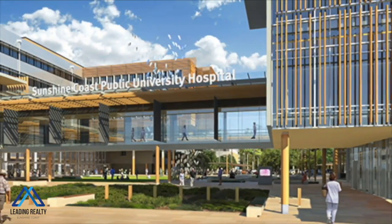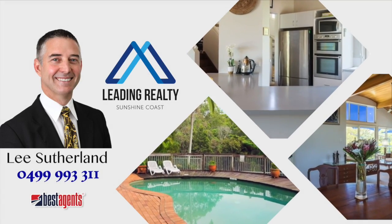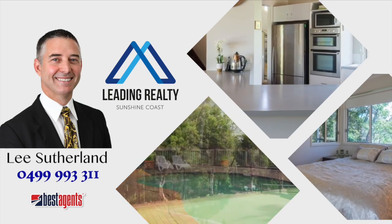Call Lee today, then start and finish your day relaxing on one of your decks with the added benefit of location, lifestyle, security and value.